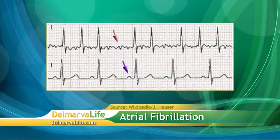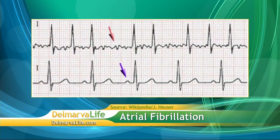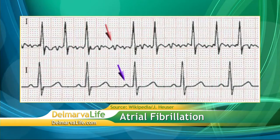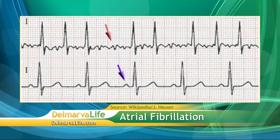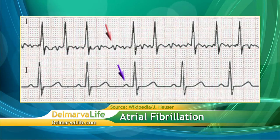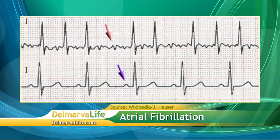So atrial fibrillation, what is it? It's a disordered, rapid, irregular heartbeat — a short circuit in the normal electrical activation of the heart. If you see the tracings there, those are electrical tracings of the heart. The one on the top, labeled one, is in atrial fibrillation. The one on the bottom is in sinus rhythm — that's a regular heartbeat. If you look at the red arrow, you see a very chaotic, frenzied-looking irregular activity. That's exactly what fibrillation is — it's a chaotic electrical activation. Our word for quiver is fibrillation.